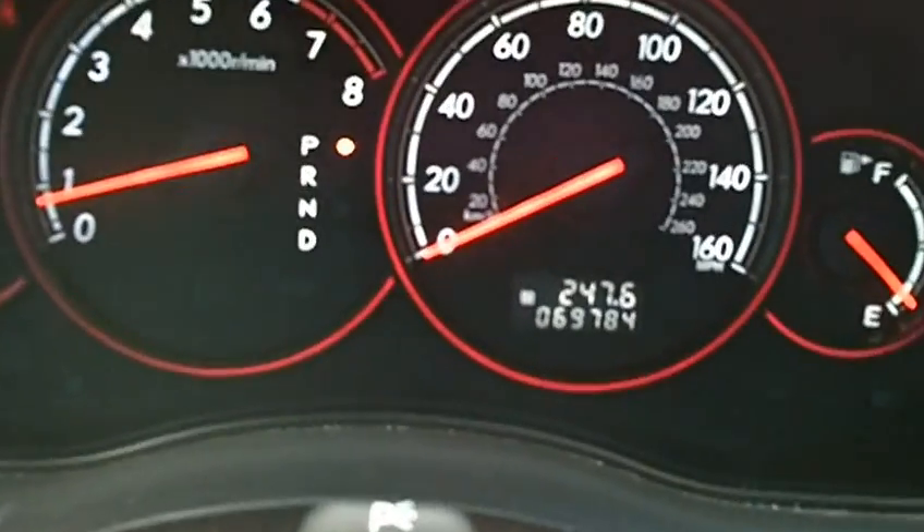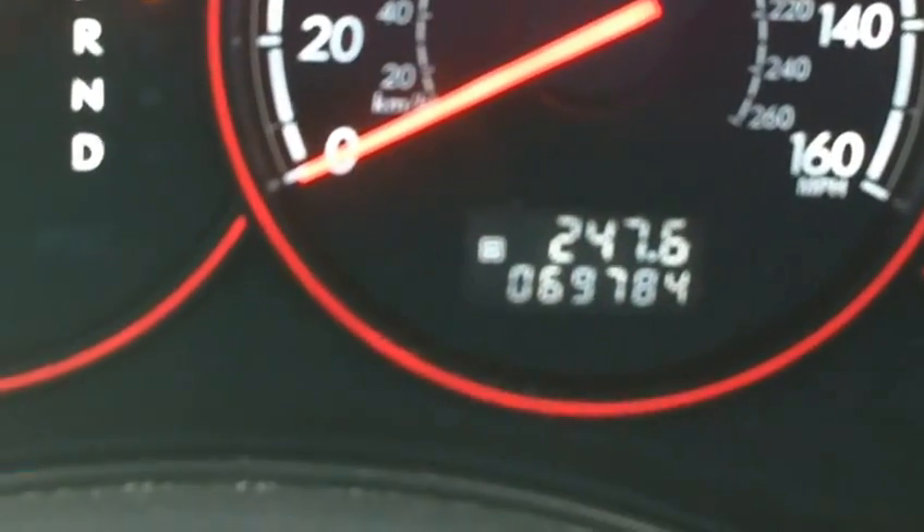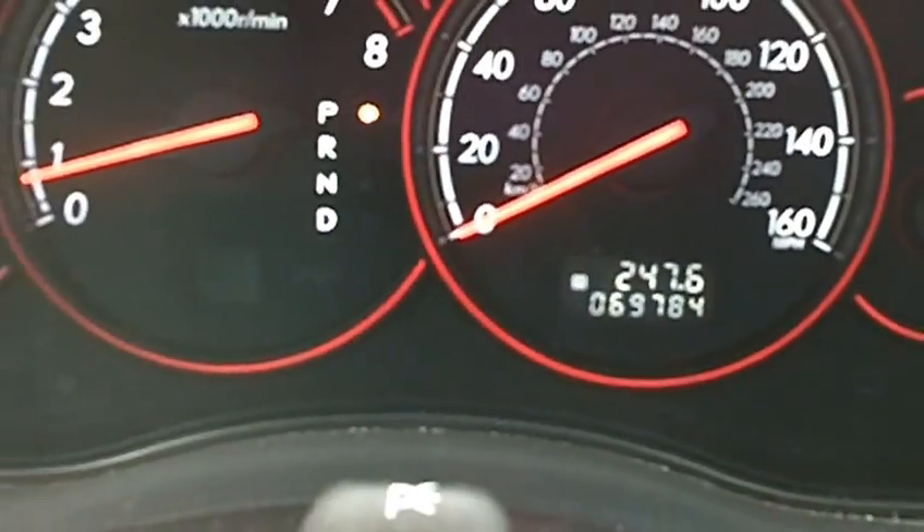Let's zoom in on the odometer there so you can see it. 69,784 is what the odometer reads right now.